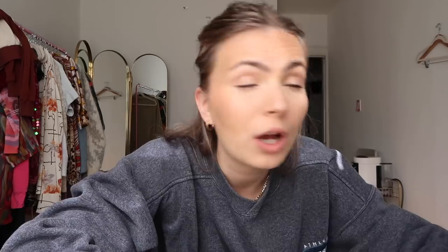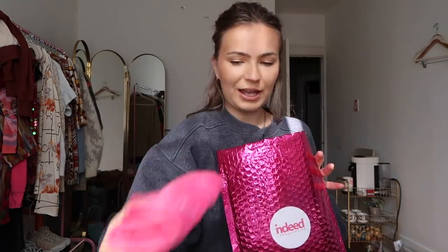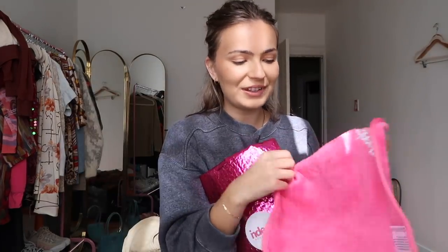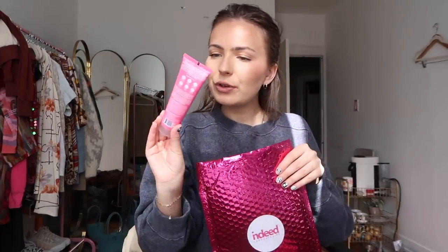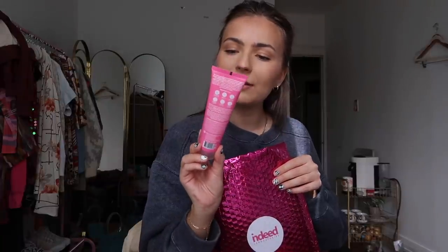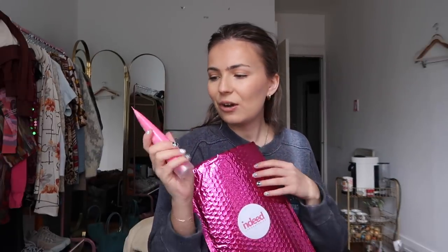I just tried out this new mascara — honestly pretty good, it was better than whatever I was using before. One of my favorite skincare brands, Indeed Labs, sent over this cloth, which is perfect because I love to take my makeup off with microfiber cloths. They also sent over their new Hydroluron Cream Cleanser for all skin types, which is really exciting because I actually didn't have a cleanser — I've just been using wipes.